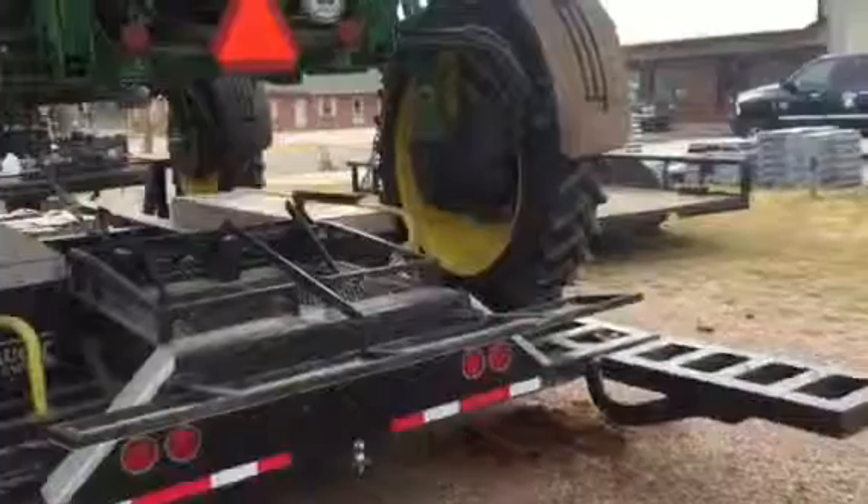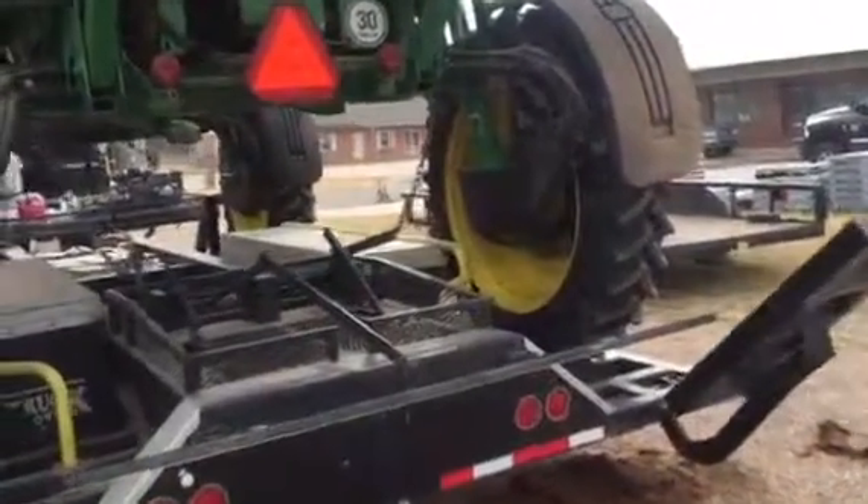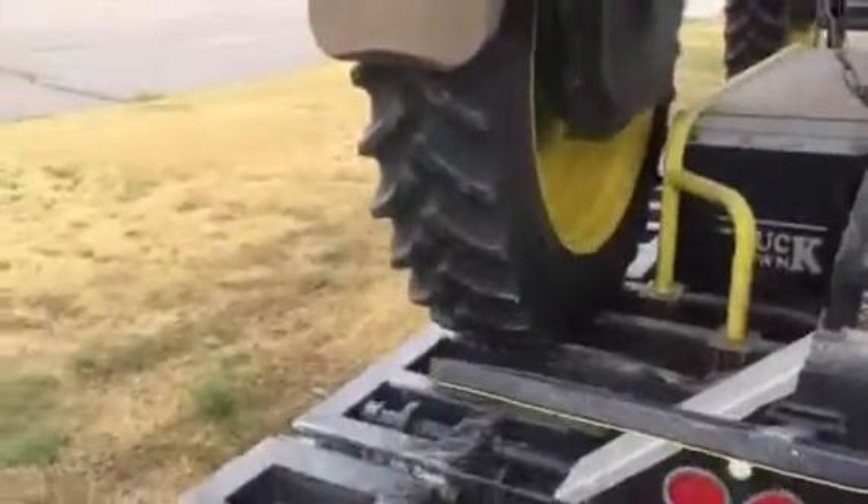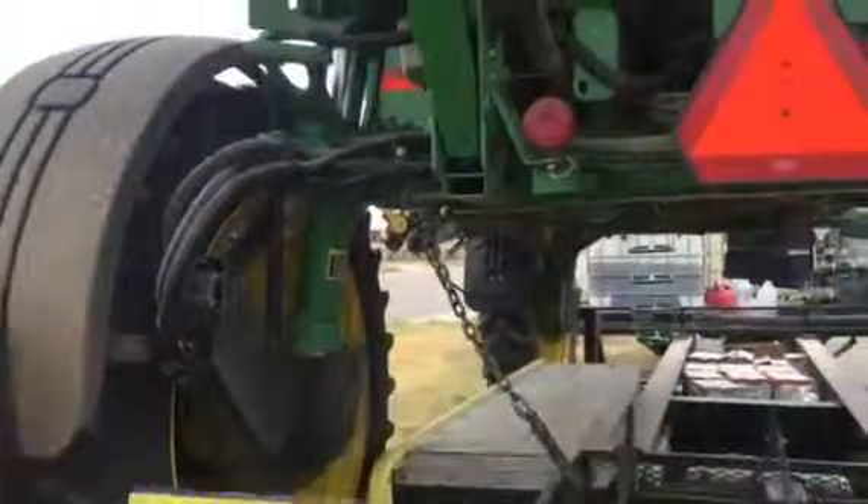What's it going to do? It's lifting up the ramps. Push it down. No. Okay. Thank you.